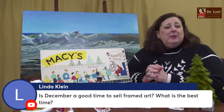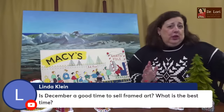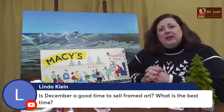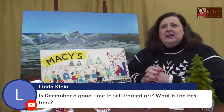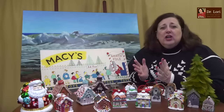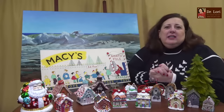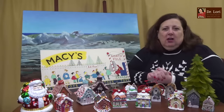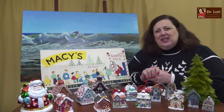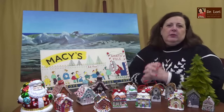Is December a good time to sell framed art? Many large auction houses historically have had early December auctions filled with art. Art is a big ticket luxury item, kind of like jewelry, and a lot of times December is a very good time to resell fine art. The auction houses have been doing it for a long time. Anytime people are thinking about shopping for something special, art usually comes into play.